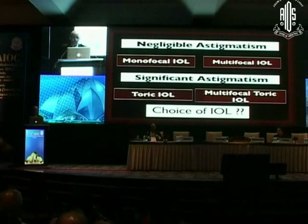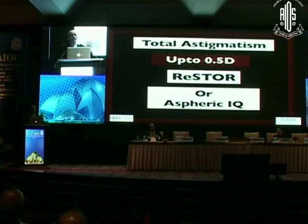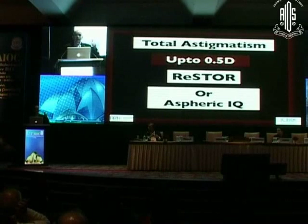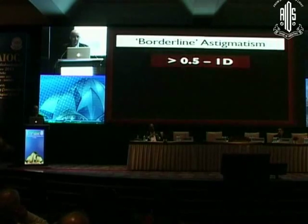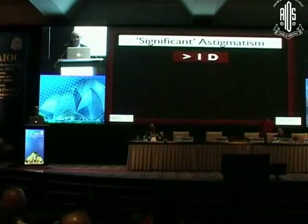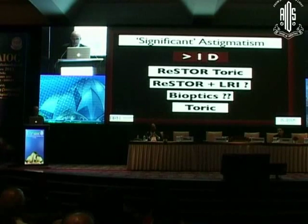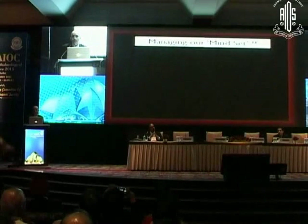You can have a toric IOL, multifocal toric, or whatever else depending on the patient's requirement. Up to 0.5D, a multifocal like Restore — synonymous with all multifocals having a +3 add like Restore, or +3.5 like AcrySof or Tecnis — can be considered. If it is 0.5 to 1 diopter, multifocal toric or separate toric, combined with laser touch-up or limbal relaxing incisions, is an option. If more than 1 diopter, a toric IOL with or without multifocality is a very good consideration.